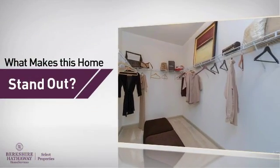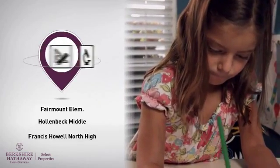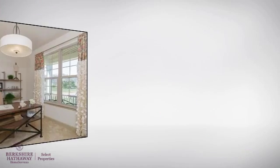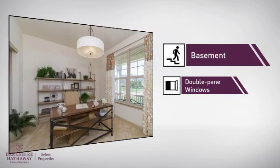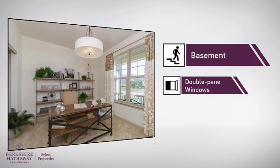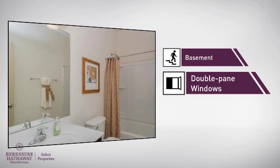But here's what sets this home apart from the rest. Parents will be pleased to know that it's located near several schools. There are also some valuable features and benefits in this home, like a basement, so you've always got extra storage space or a space to customize to your needs, and double pane windows for better home insulation and lower energy costs.